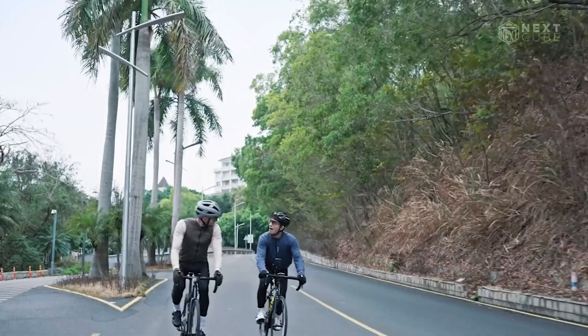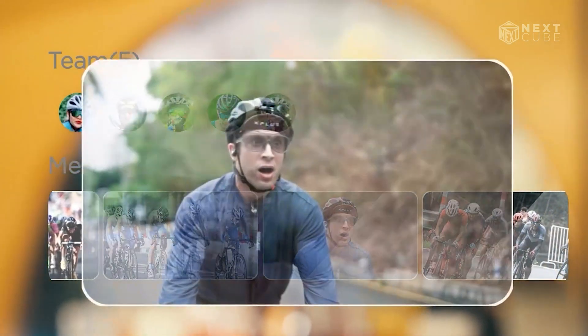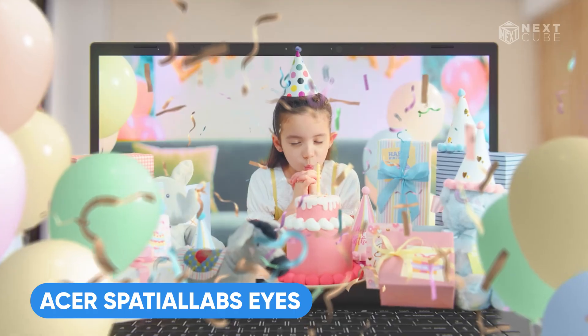Beyond sports, these glasses also function as open-ear headphones, AR glasses, and an intelligent assistant for daily tasks, making them a versatile and valuable addition to your gear.